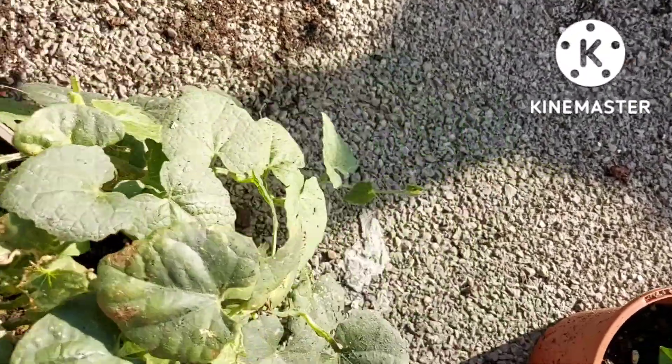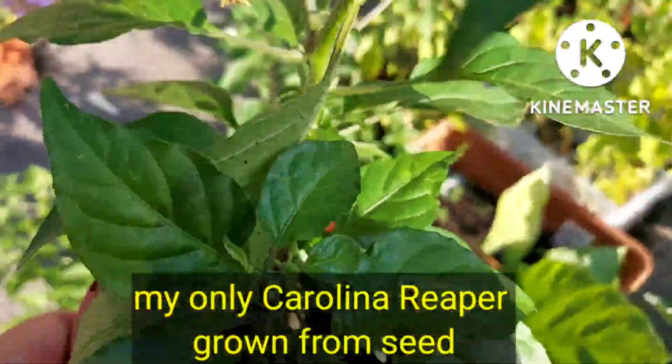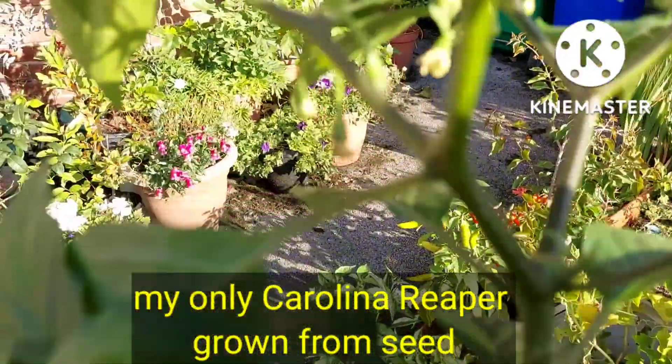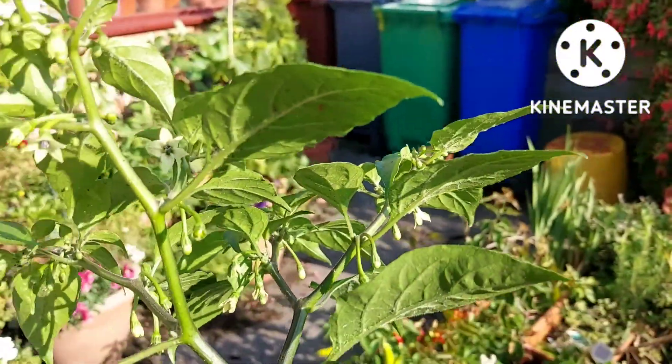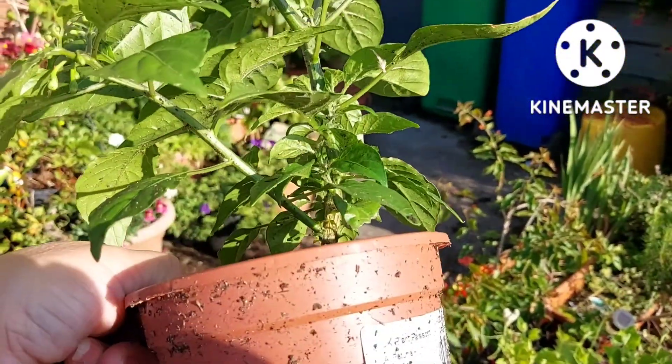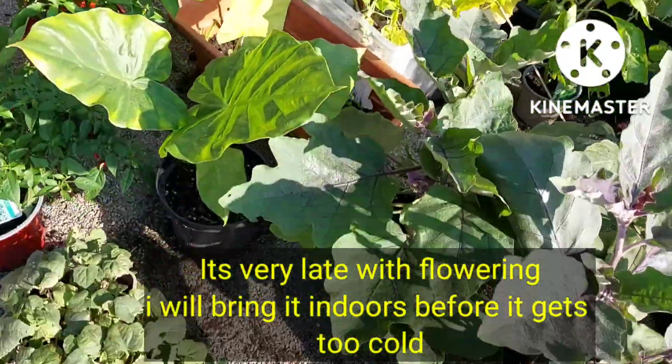I think this is my one and only Carolina Reaper — very slow to grow. I think I'll have to bring it indoors as it's only just started to flower now, but I'll leave it out so it can be pollinated by the bees.